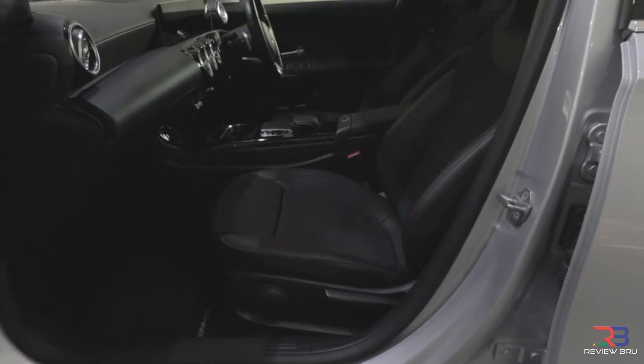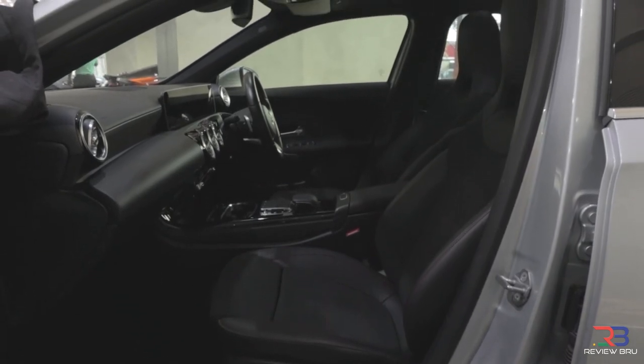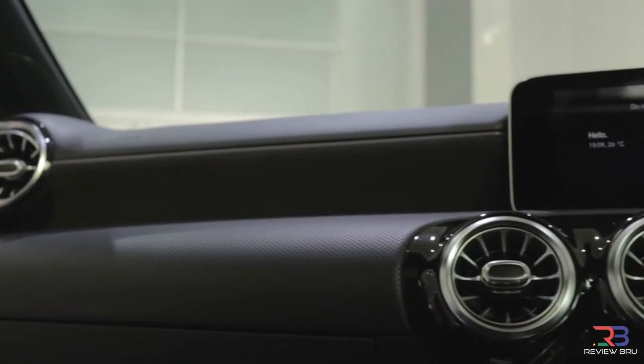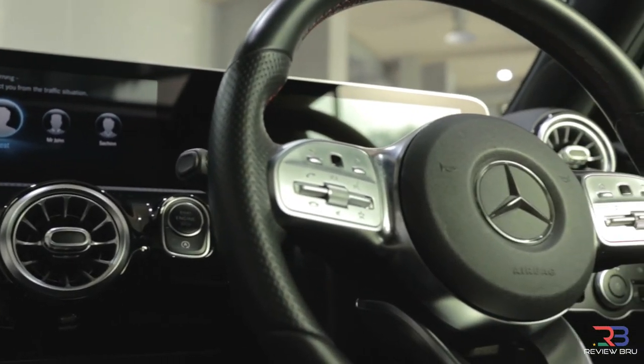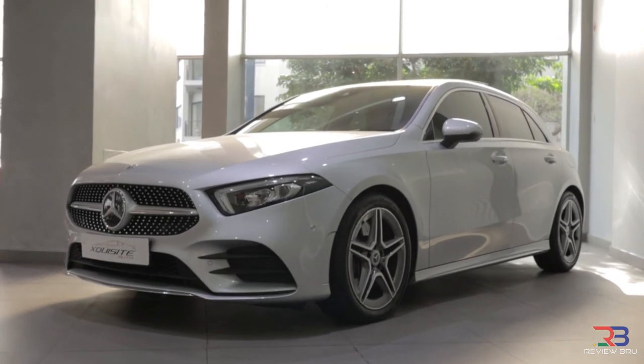On paper, however, the Mercedes-Benz holds a slight edge with a claimed 0-100 time of 6.2 seconds compared with 6.4 for the GTI, and an electronically limited top speed of 250 km/h. Indeed, this is not a slow car, and compared with its more traditional rivals from Audi and BMW, it's significantly more performance-oriented.